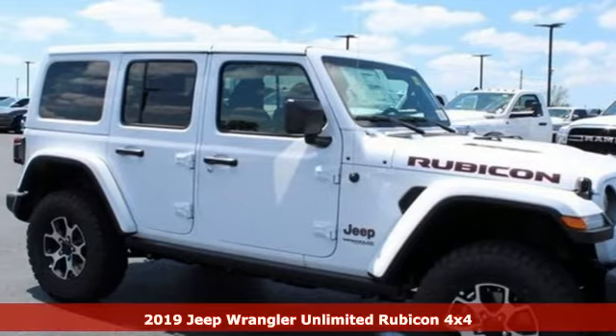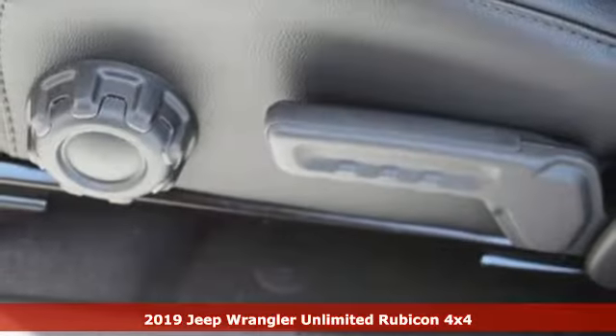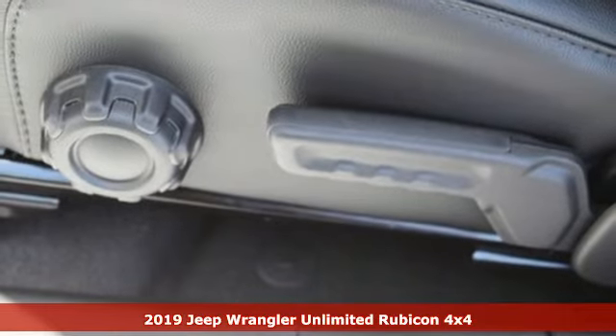It's a new 2019 Jeep Wrangler Unlimited. Everywhere you wanna go, anything you wanna do, Jeep takes you there.